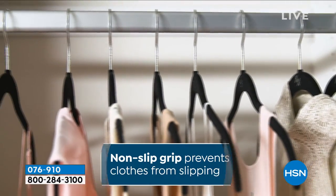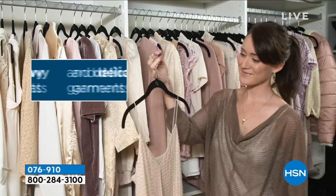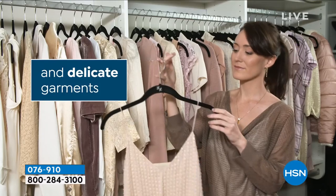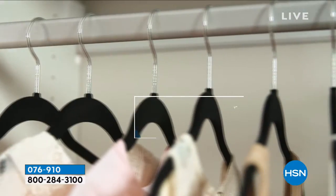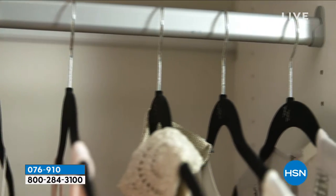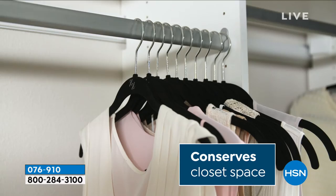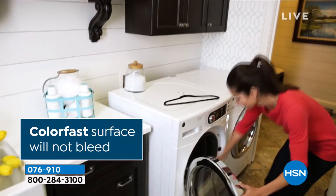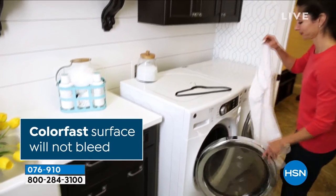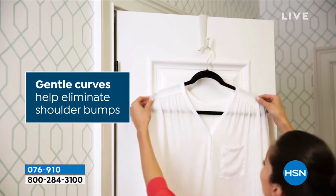All at the same eye level, all of the hangers are exactly the same color — you're going to bring that organization back to your closet. During this seasonal change, while we're swapping out our clothes, this is a great opportunity. Today you get to pick up either the 60-pack or the 40-pack. Depending on the pack, half will be shirt hangers and half will be pant hangers.